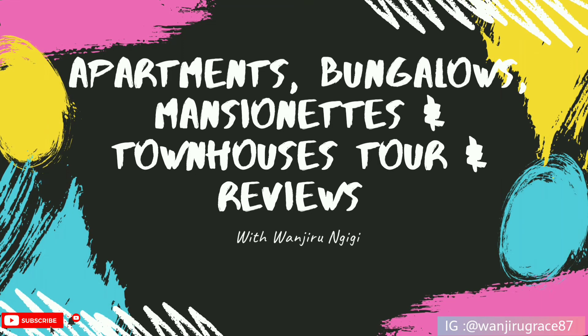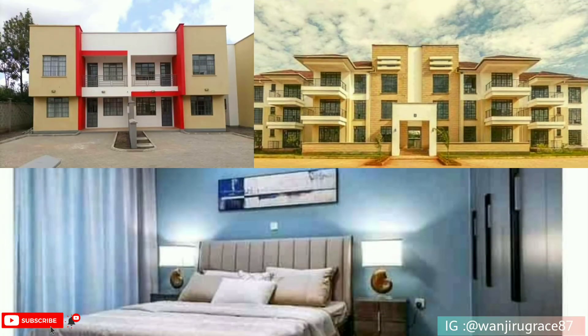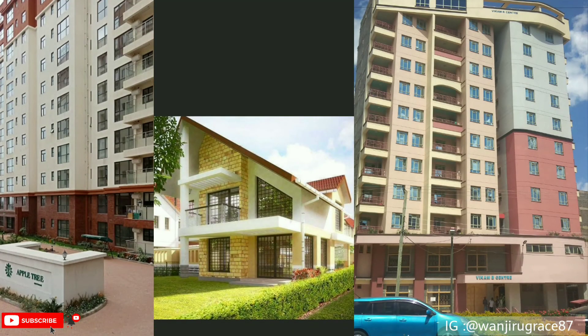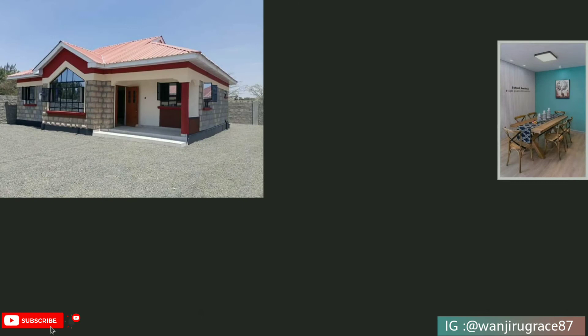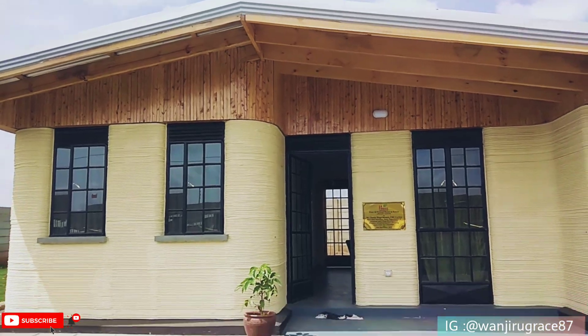Hi guys, welcome back to my YouTube channel. My name is Wanji Rongige. If you're new here, karibu sana. For my continued subscribers, thank you for always coming back to watch my videos. If you're watching this and you've not yet subscribed, please consider subscribing and click on the notification bell so that you can be notified each and every time I upload a new video.